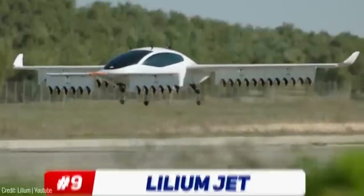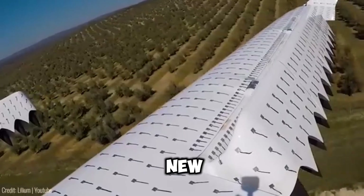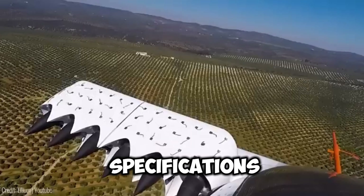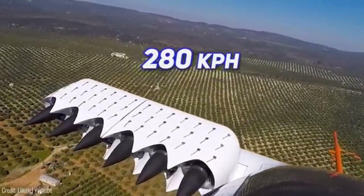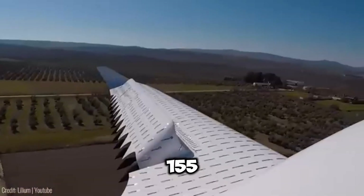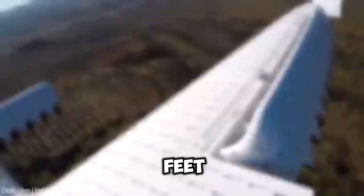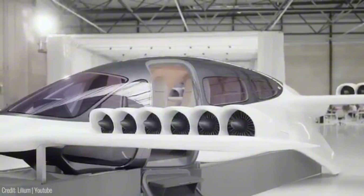This revolutionary aircraft promises to enable faster and sustainable travel while forging new connections between cities. The Lilium Jet, with its seven-seat capacity, boasts impressive specifications. It's projected to achieve a cruise speed of 280 kilometres per hour (170 miles per hour) and a range of over 250 kilometres (155 miles) at a cruise altitude of 3,000 metres (10,000 feet). Equipped with 36 ducted electric vector thrust fans (DEVT fans).